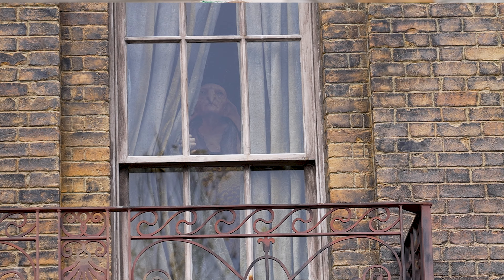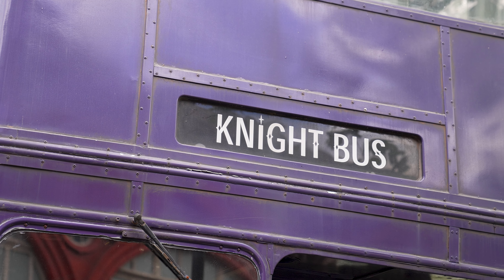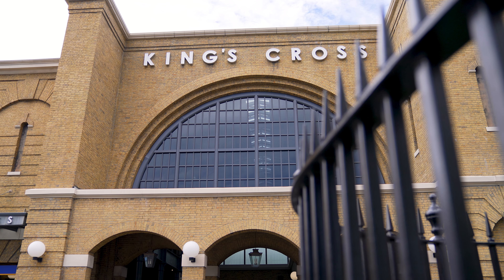All three of our K words are outside of Diagon. We have Kreacher, we have the Knight Bus — yes, that does start with a K — and we have King's Cross Station.